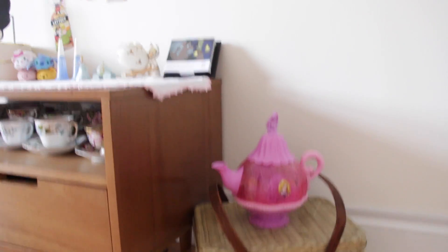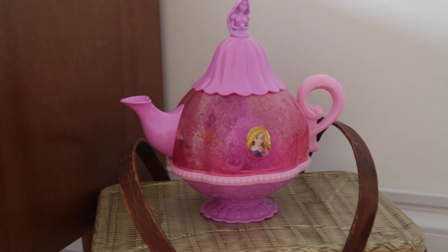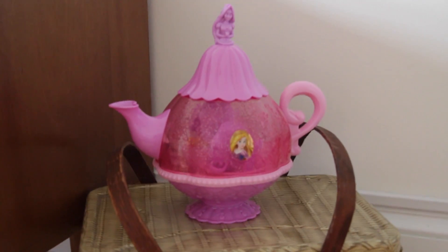Moving over here, down here I have an old fashioned tin, and on top of it I have this adorable little Disney teacup teapot kind of thing. It's super cute — my mom and dad got it for me for Easter.